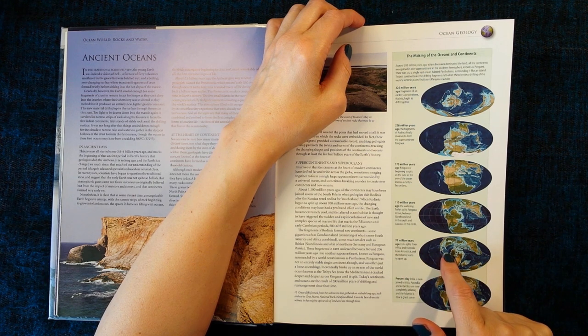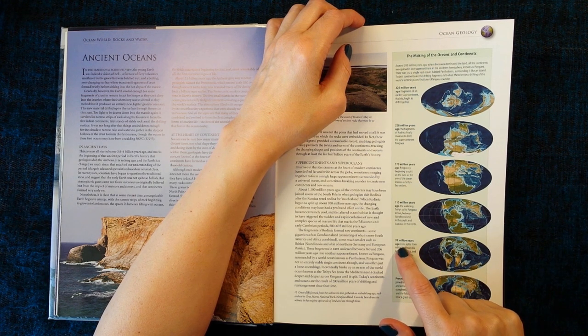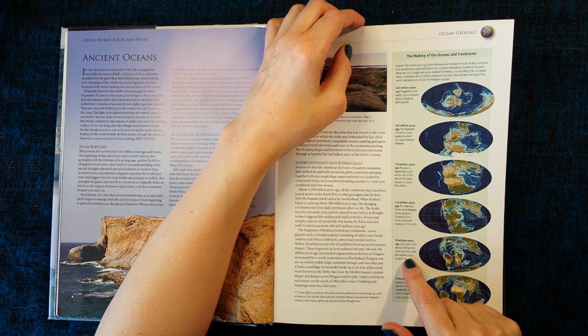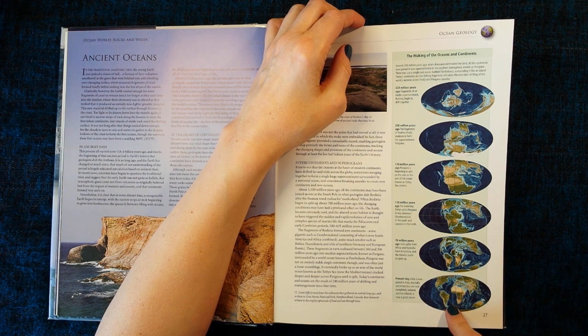70 million years ago, India splits from Africa and Australia from Antarctica, and the Atlantic starts to open up. And at the bottom, present-day India is now joined to Asia, Australia and Antarctica are now completely isolated, and the Atlantic is now a great ocean.